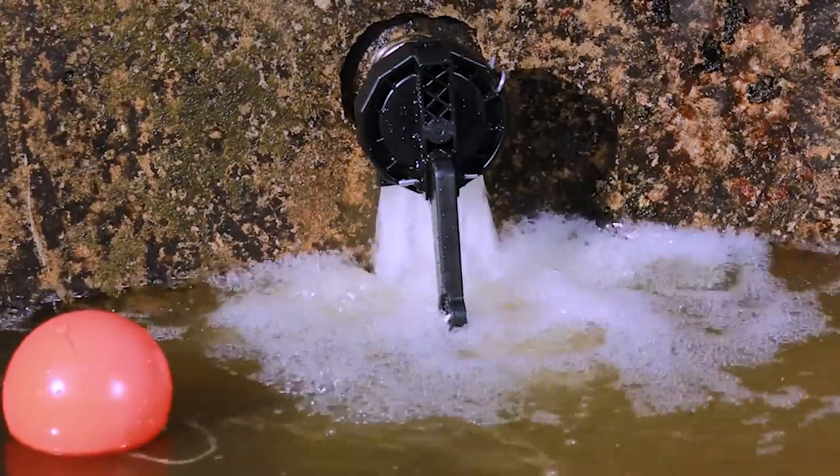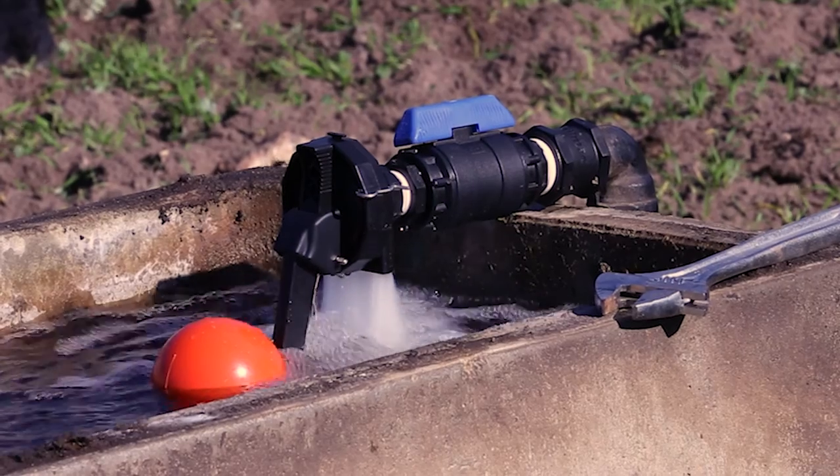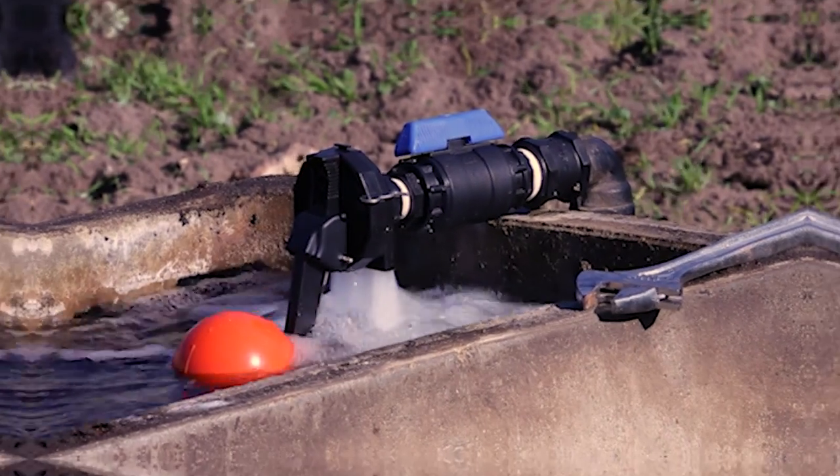Opti-Fill is a full-flow float valve, delivering up to 847 litres per minute of water. At these flow rates, water flow and turbulence can play a major role in the health and longevity of your pump and system.